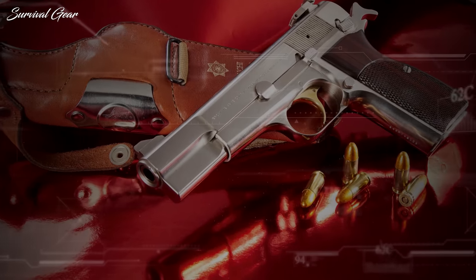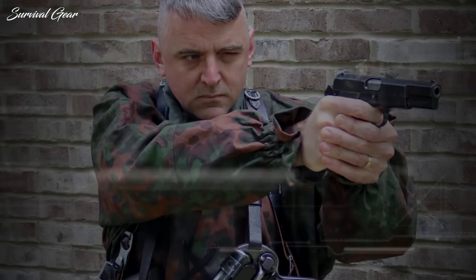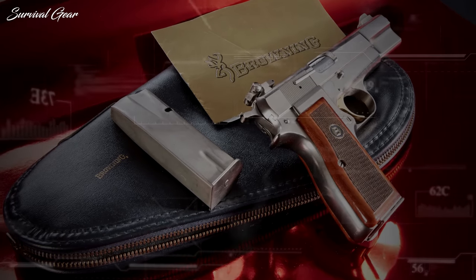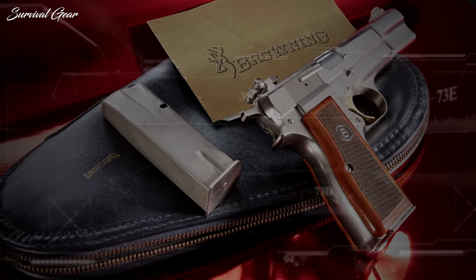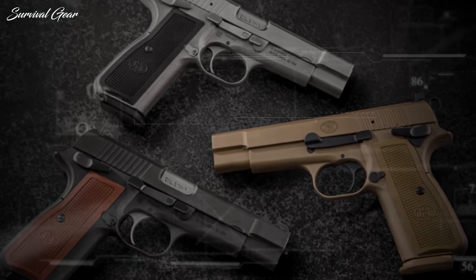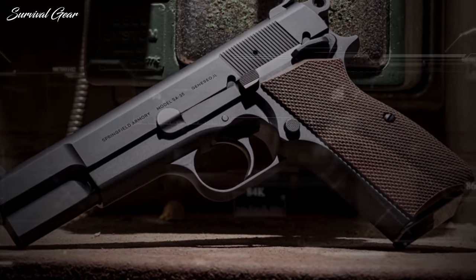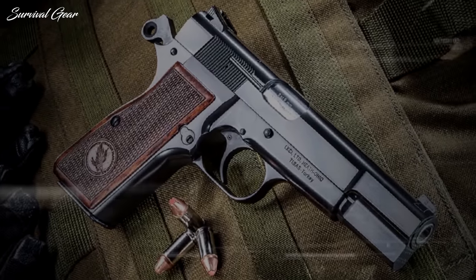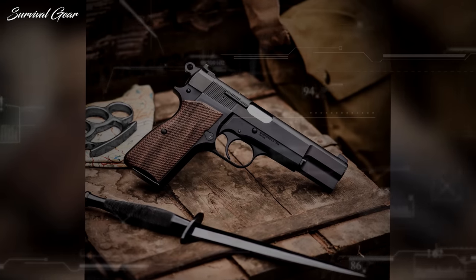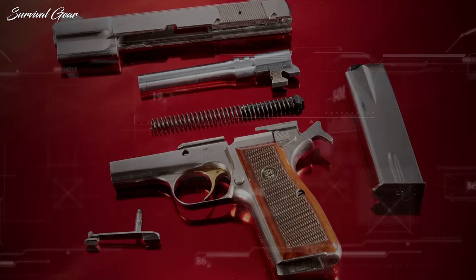Despite its popularity, an actual Browning High Power can be very pricey on the secondary market. However, collectors on a budget will be happy to know there are several variants available on the surplus market that are much more affordable. For example, the FEG-manufactured variant can be found in the $350 range — when compared to the often $1,000-plus Brownings, that is a steal.